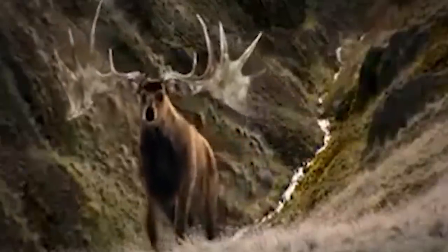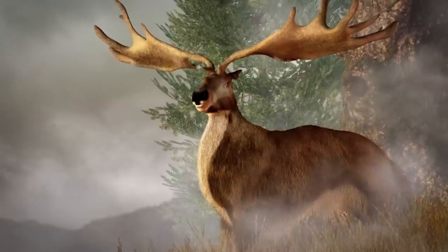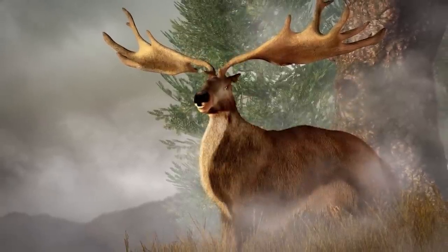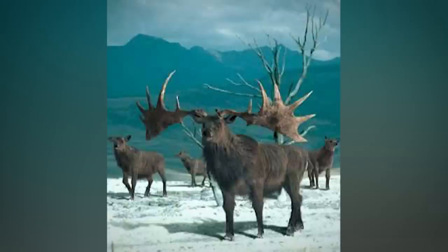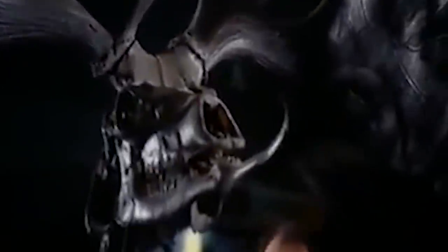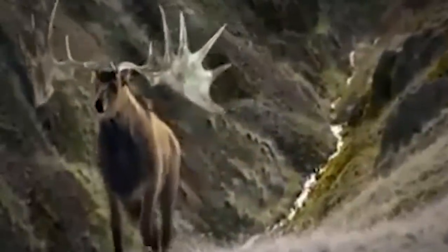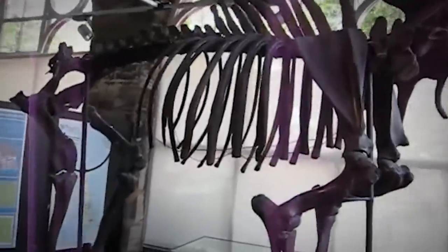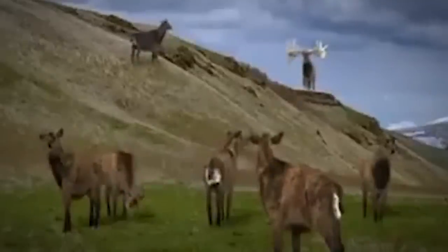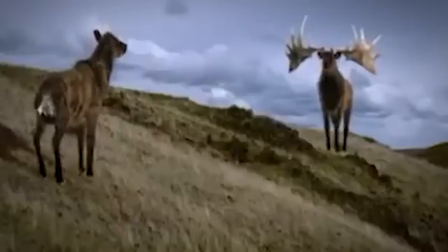Did you know there are different varieties of elk, and some are actually extinct and being brought back to life? In this case, it's the Irish elk — said to be the world's largest elk. It died during the Ice Age and went extinct. The act of cloning may still be in its infancy, but scientists are hopeful they can bring this one back. Its antlers alone measure 12 feet across, so that's a pretty big animal we'd love to see roaming the earth again.